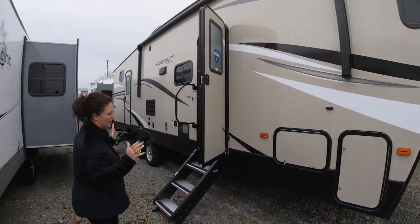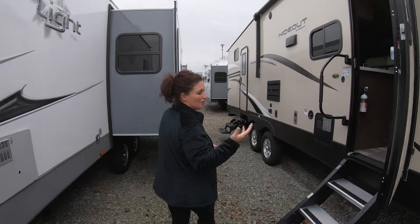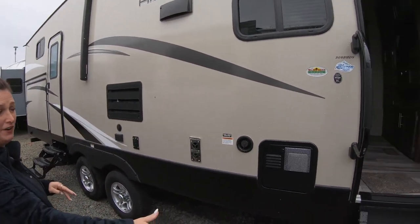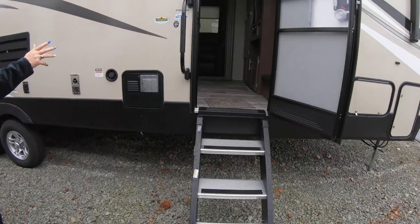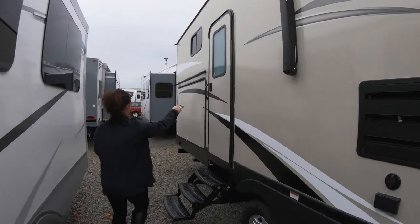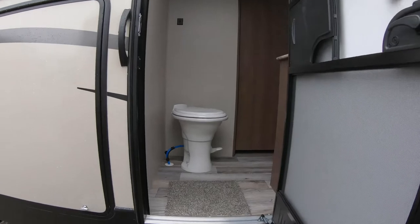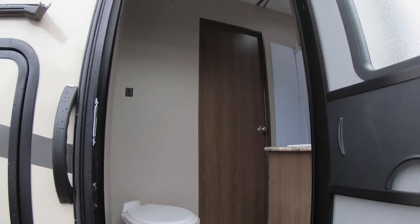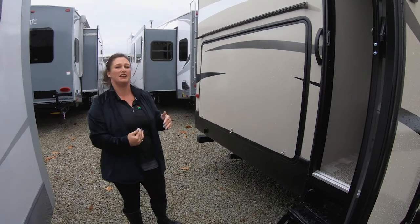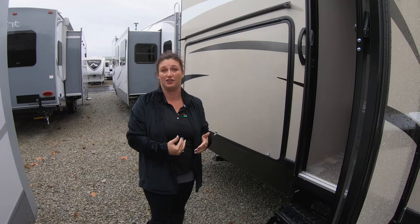Nice size family unit here. On the outside, we have two entry doors. There's a nice step up on the front one with a big handle assist to get in, and your second door here goes right into your bathroom. If the kids have been outside playing, maybe covered with sand, been to the beach — it's nice to be able to go in, go to the bathroom, wash that sand off before you're inside your unit.